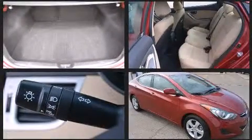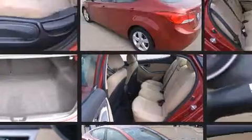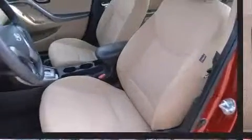Both high fuel economy and flexible performance are assured by the six-speed automatic transmission. All of the premium features expected of a Hyundai are offered, including delay-off headlights, heated door mirrors, and cruise control.